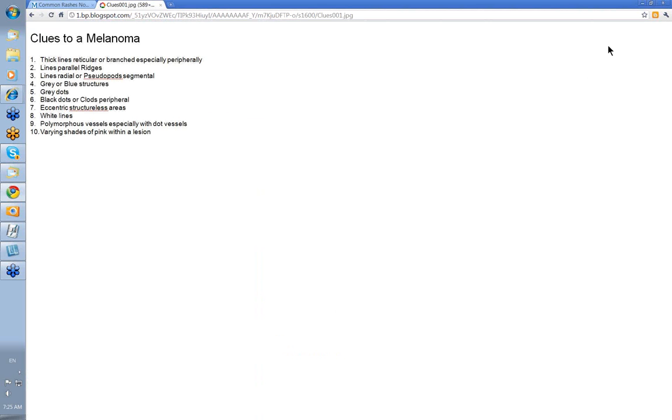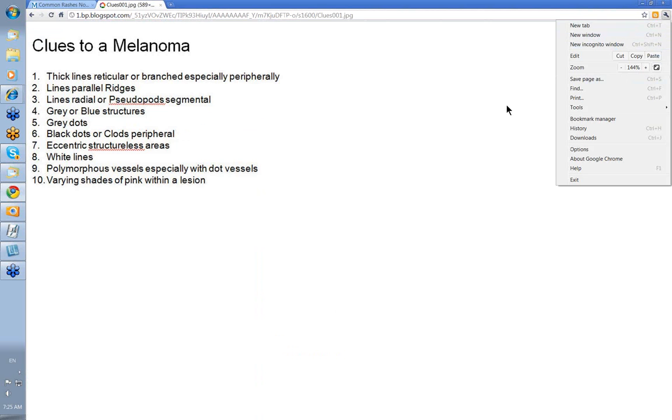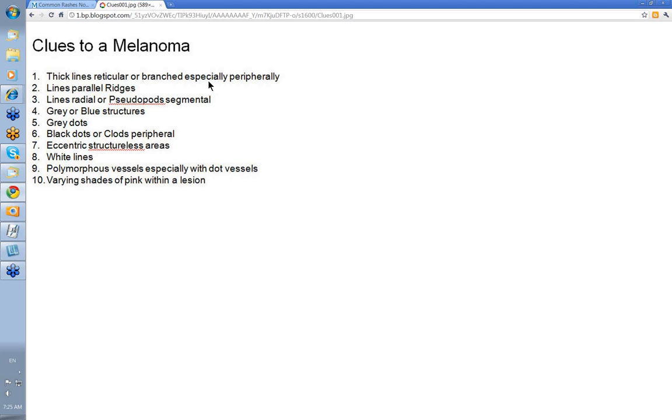Clues to melanoma. Clue 1: thick lines reticular or branched, especially peripherally — that's where you've got your activity, where you've got clones of cells forming and growing along the dermoepidermal junction. Clue 2: lines parallel ridges — this is the classic pattern of malignancy on the palms of the hands and soles of the feet. Clue 3: lines radial or pseudopod segmental — again, rapid growth of cells in nests. Clue 4: grey or blue structures, which generally indicates an invasive melanoma; there's both orthokeratosis and dermal melanin, and it's the combination that gives you these grey and blue structures, sometimes with a bit of white.